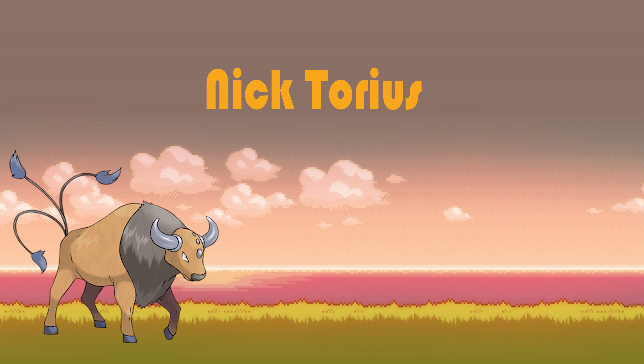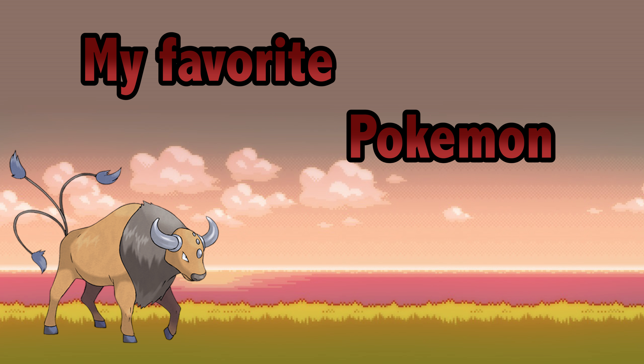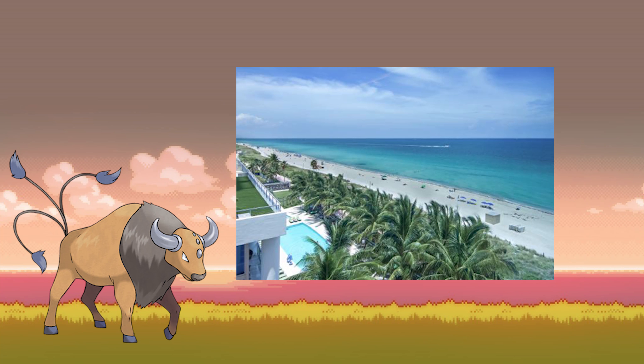What's up guys, it's Niktorius here again with another episode of my favorite Pokemon series. Today I'm going to be doing my favorite water types. Water types are actually one of my favorite types of Pokemon because I'm from Miami, so we go to the beach all the time.